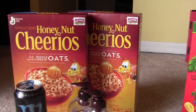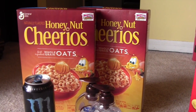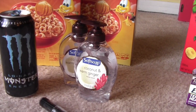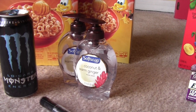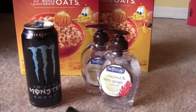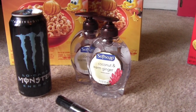Anyway, these Honey Nut Cheerios are on sale this week for $1.99. Inside one of these General Mills boxes I had a dollar off any two Cheerios, so it came out to $3 for two boxes — not bad. The Soft Soap — there's a coupon in the Walgreens paper for $0.99 each, and then there's a $0.35 coupon off the Soft Soap from a couple weeks back. You can look it up on a coupon search website. It came out to $0.99 minus the $0.35, so about $0.64.